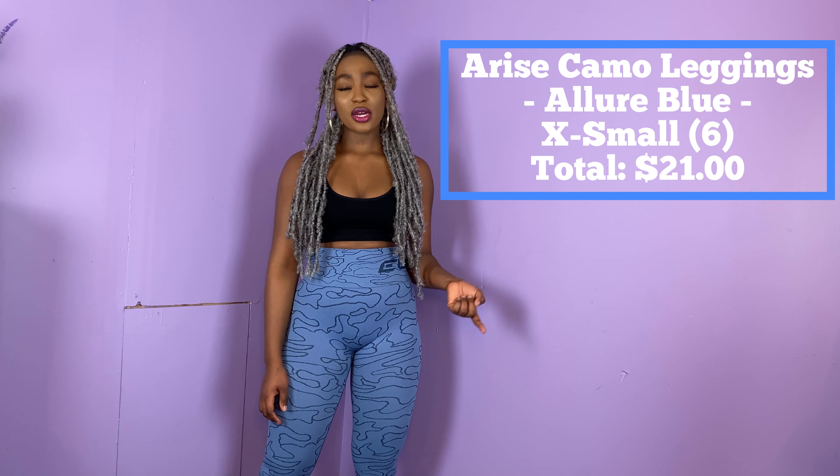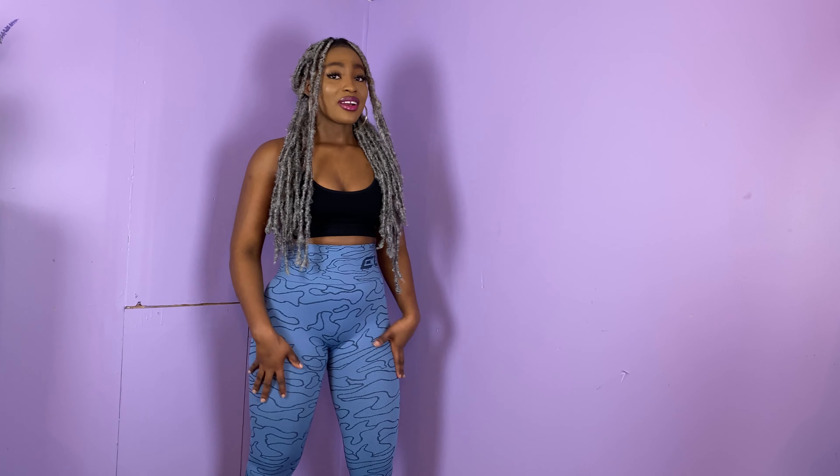I'm going to try to return it and get a bigger size, but if not I'll have to donate it, which is crazy since this is the most expensive one. It was super hard to get into — halfway I just kind of gave up on it. I'm not even going to do the squat proof test because I know it isn't. This is the contour in the back that's supposed to give an illusion of a butt lift, but because of the sizing it's not sitting where it should be.